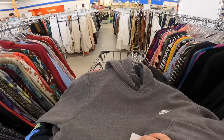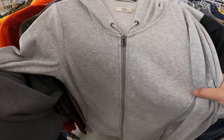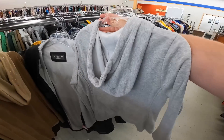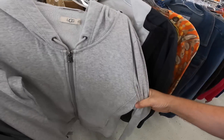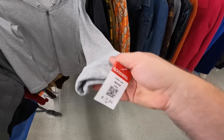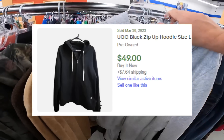Also found this UGG hoodie right here — I've never seen a UGG hoodie before. We did find a UGG jacket at the Goodwill bins a couple weeks ago but it was ripped. This is $7.24 and I don't see anything wrong with it — it's a full zip, it's very very soft. I think I'll get it.